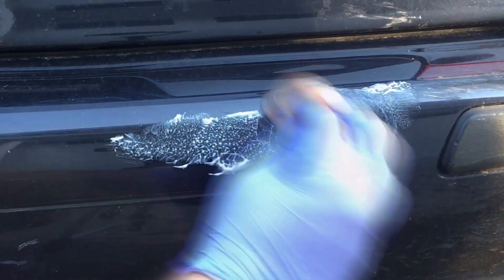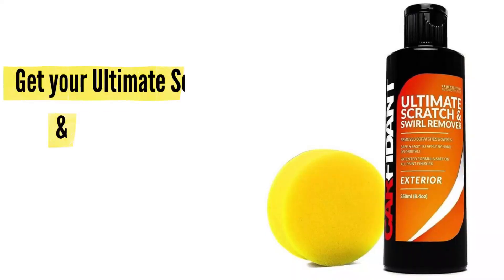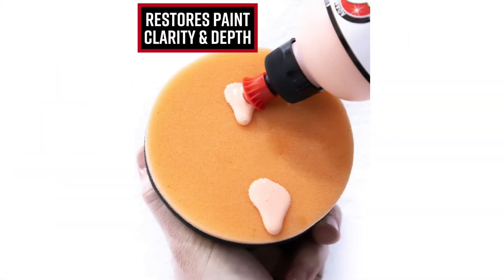A scratch remover uses extremely fine abrasives to smooth the jagged edges of a scratch, then blends the clear coat together to fill the valley until the scratch is no longer visible. Some heavier-duty scratch removers will actually get down into the primer coat and meld the paint back together.